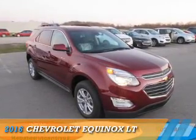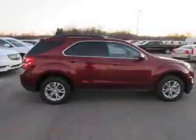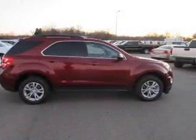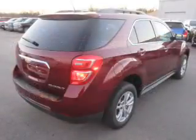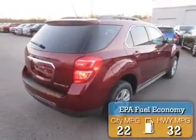Presenting the 2016 Chevrolet Equinox. It's powered by front-wheel drive, a 2.4-liter, 4-cylinder engine, and a 6-speed automatic transmission. Great fuel efficiency saves you money by requiring fewer trips to the gas station.